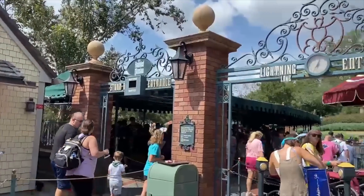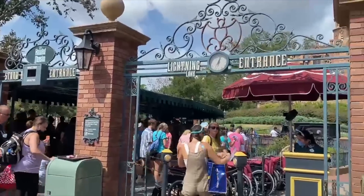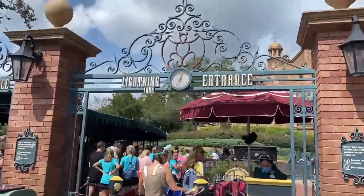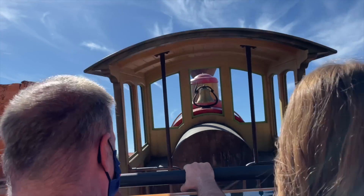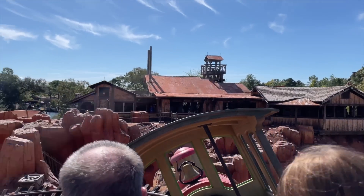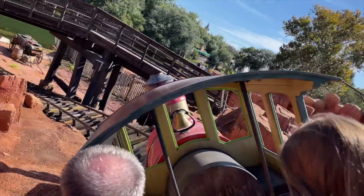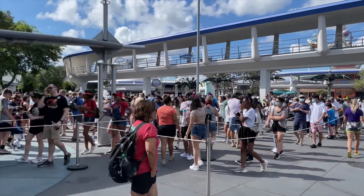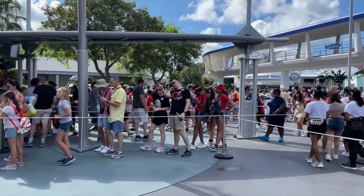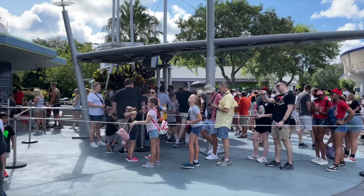According to Disney World's website, guests can expect to reserve two to three lightning lanes per day with Genie Plus. But if you play your cards right, you could surpass this number by getting up earlier. On several occasions we've used this up-and-at-'em strategy and been able to book 12 lightning lanes in Magic Kingdom in a single day.